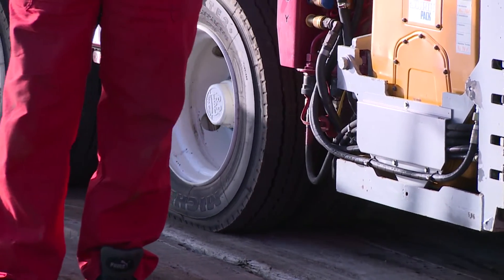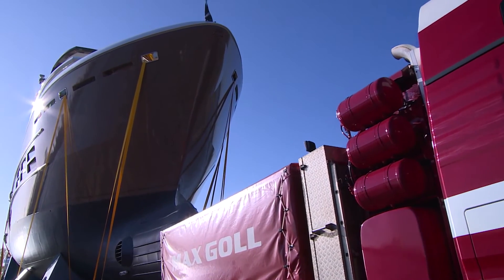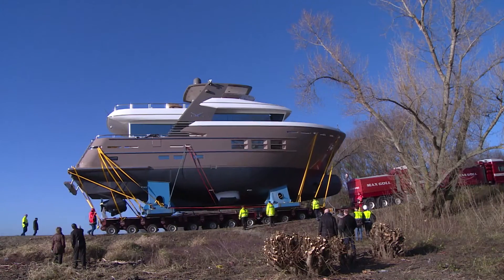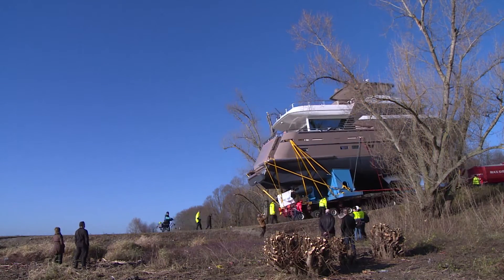The Explorer in Hall 6 is going to be a highlight at the BOOT 2016. And whoever has 6 million euros plus tax left over has to wait anyway — this yacht has already been sold.